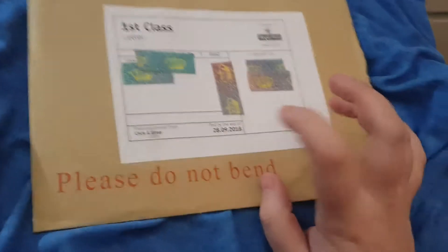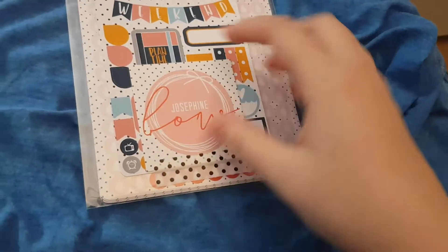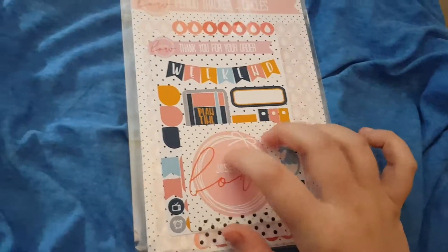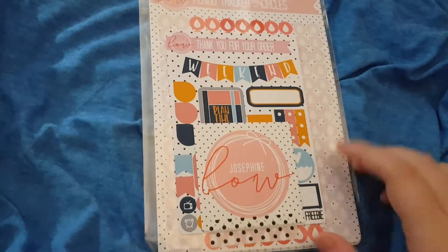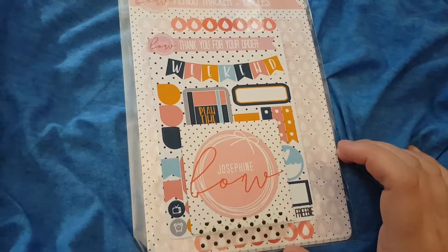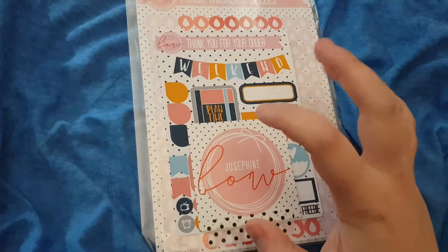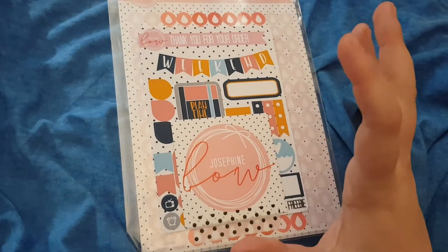Hey guys, so I'm back with a haul from Josephine Bow. I thought I would tell you guys what I ordered from there because she had a sale on, and I believe she still does. She's bringing out some new stickers and I thought the quality on these were just so good.